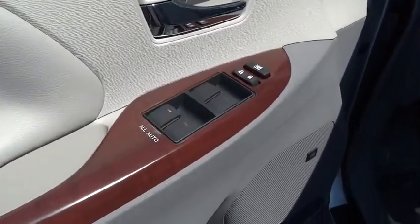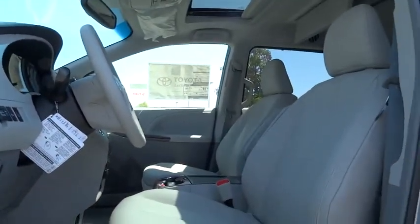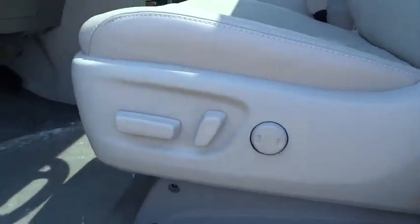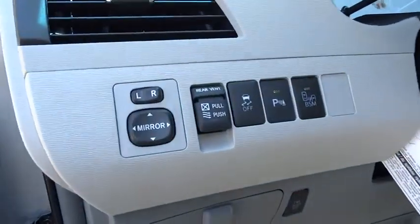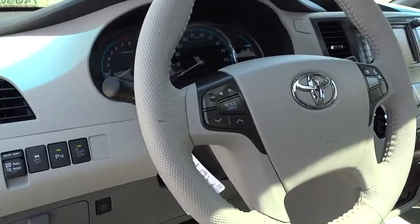Power passenger seat. Traction control. Alloy wheels. HomeLink garage door opener. Air conditioning. Front side airbag. Cruise control. Keyless entry. Security system. Power door locks. Fog lights. Compass.